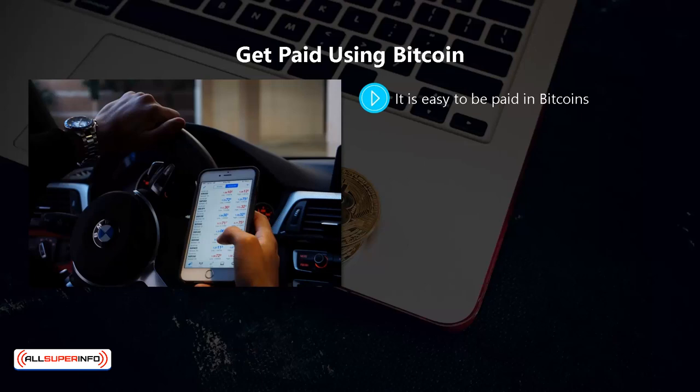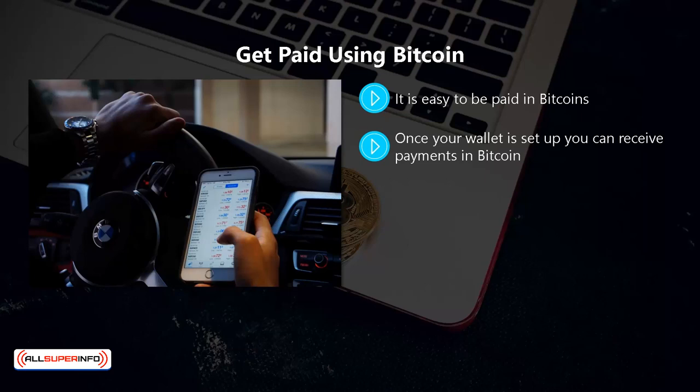Get paid using bitcoins. It is easy to be paid in bitcoins. All you need is your own wallet for bitcoin and you can receive payments. You can get a free bitcoin wallet at coinbase or at blockchain.com. It just takes an email address to get your wallet. Once your wallet is set up you can receive payments in bitcoin. You can generate a QR code and then send this to the person that you will receive the bitcoin payment from.